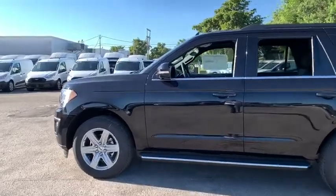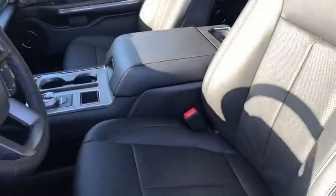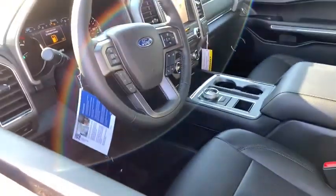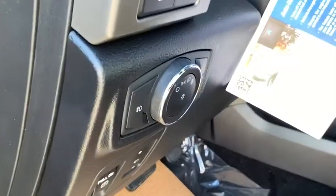Heated steering wheel, power windows, fog lights, electronic stability control, security system, trip computer, brake assist, Sirius satellite radio, panic alarm. This isn't just a vehicle, it's an experience. So stop in for a test drive today.